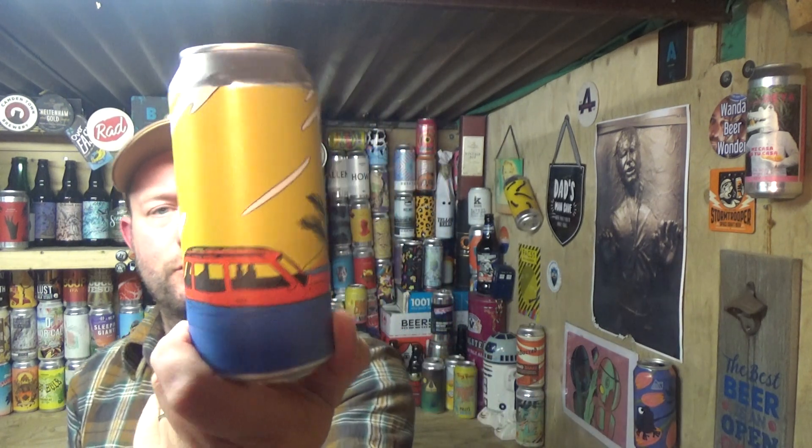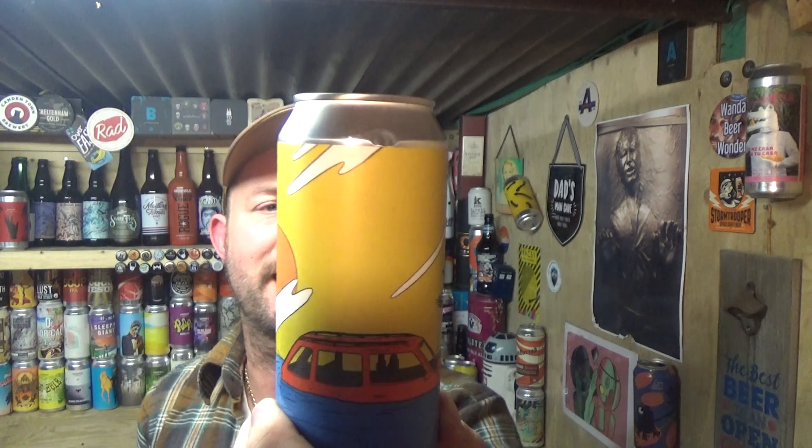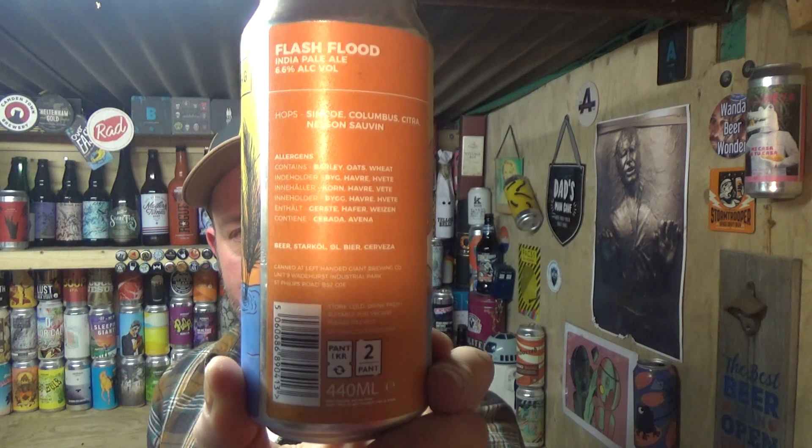Thanks for joining me guys for another video, back in the garage. Briefly gonna be taking a look at a Left Handed Giant beer, out of Bristol. This is their Flash Flood IPA weighing in at 6.6% ABV. Lovely artwork as usual from these guys, and the hop lineup in this one is Simcoe, Columbus, Citra and Nelson Sauvin - all the info there on the back.